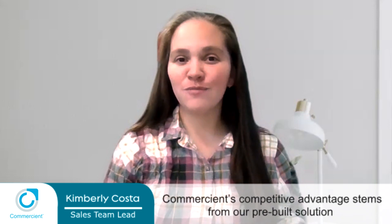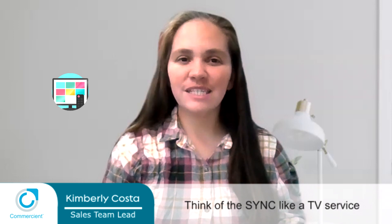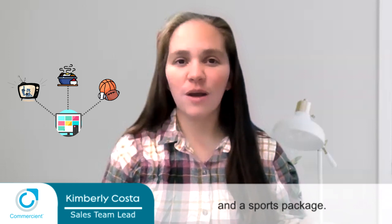Commercian's competitive advantage stems from our pre-built solution and white-gloved customer support. Sync is not only an app, but software as a service. Think of us like a TV service, where a customer can choose the specific channels they want to see. For example, a customer may call and request HGTV for their favorite home shows, or Food Network so they don't miss their favorite episode of Buddy vs. Duff's Cake Challenge. Maybe they want a sports package.